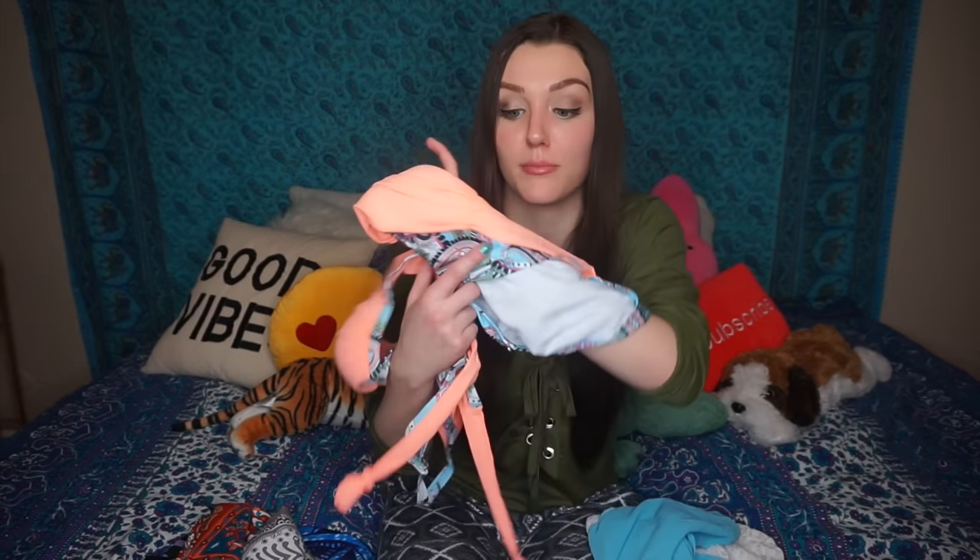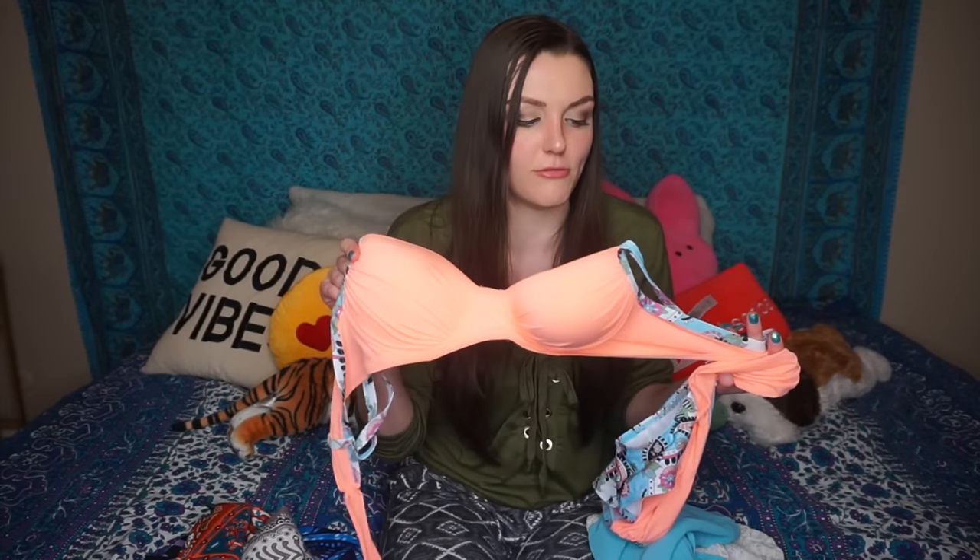Last but not least as far as bikinis go — this one is super cute. I love it just because it has a whole bunch of different things going on, like the print and the orange. It fit me really, really well — one of the few that I felt fit me the best. It's a size large and very adjustable, like you can comfortably adjust it just like a bra. Definitely one of my favorites, even though I don't typically like myself in orange.